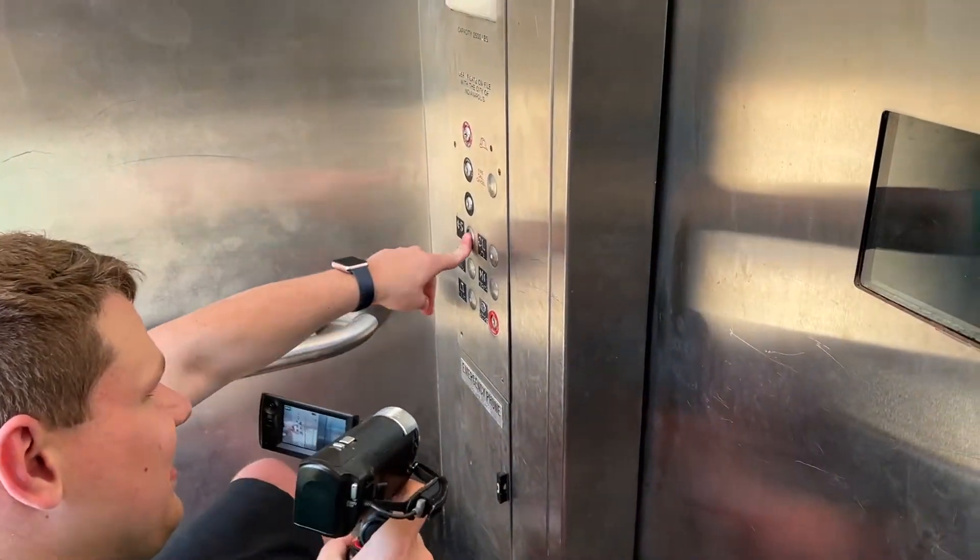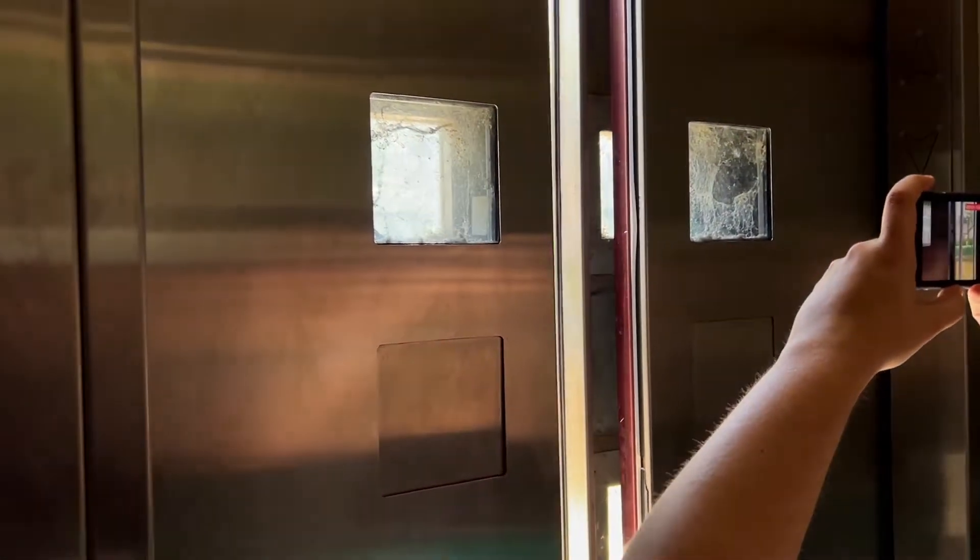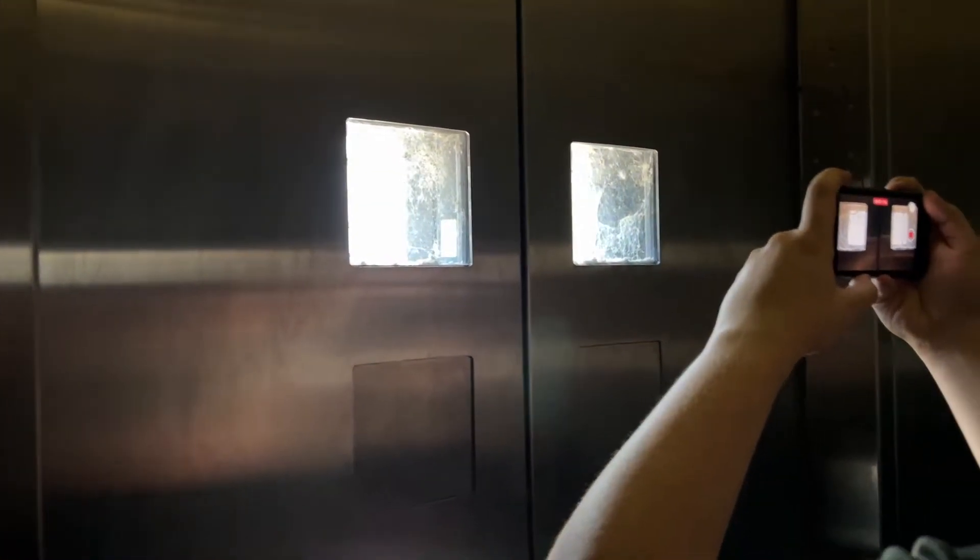Let's go up to the street level. Let's see how this thing runs. It is pitch black in here.